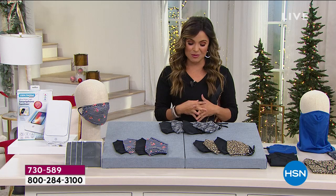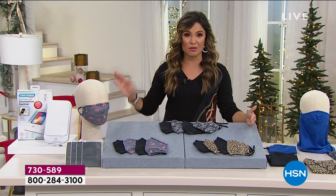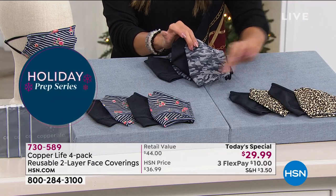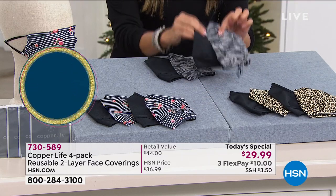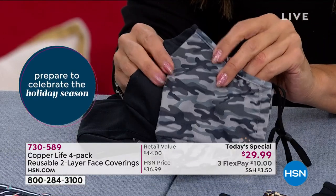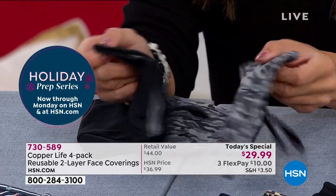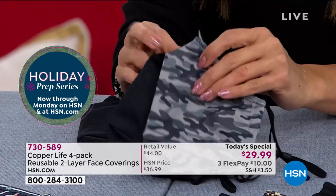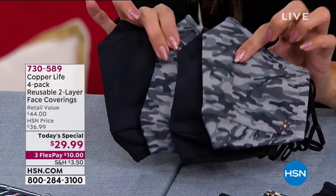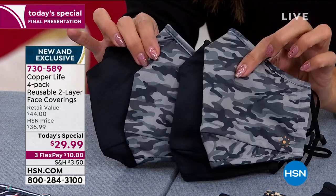Now let's talk about the value and why more than 57,000 of these have flown out the door today. Typically we brought you a two-pack — we didn't have any of these patterns because these are brand new and completely exclusive — but we had a two-pack of this exact same face covering for $20. Tonight, instead of a two-pack for $20, we are doubling the amount you're getting: you're actually getting four of these, but we did not double our price.